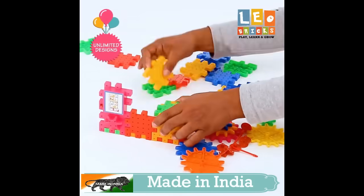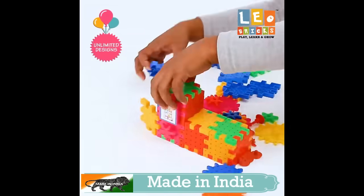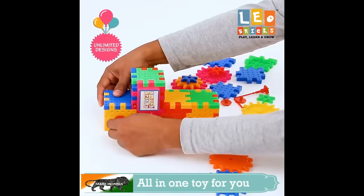Dear parents, get excited! Leo Bricks presents an educational toy kit with which your child can play, learn and grow.